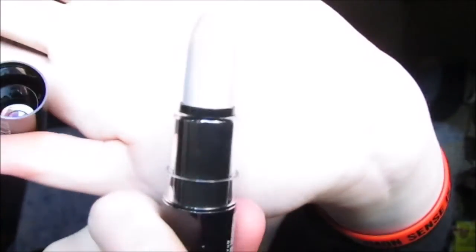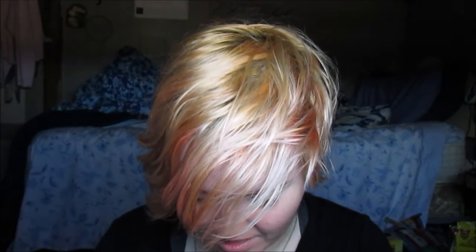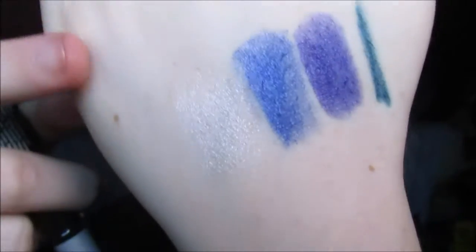Oh my god, you guys, look at that — it is so pretty! You probably can't see it because of my lighting, but it's really pretty. So pretty. Okay, and there's one more.